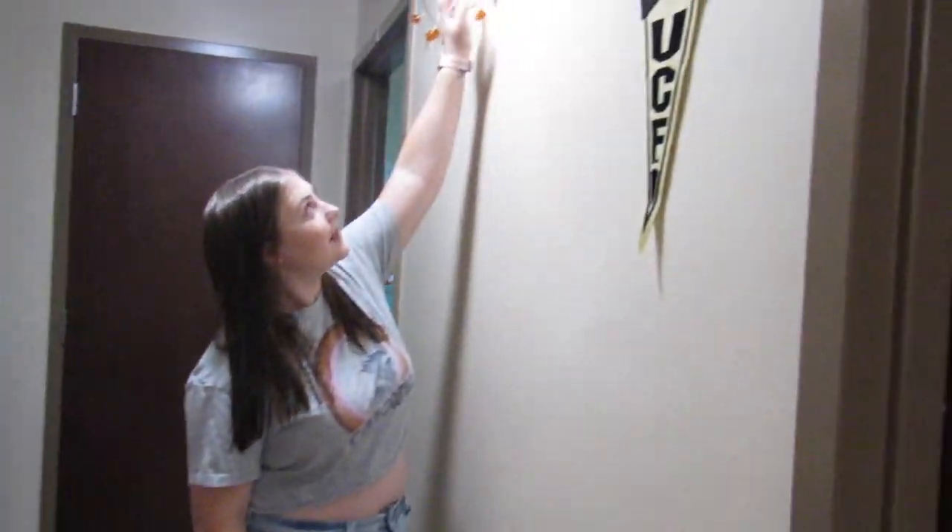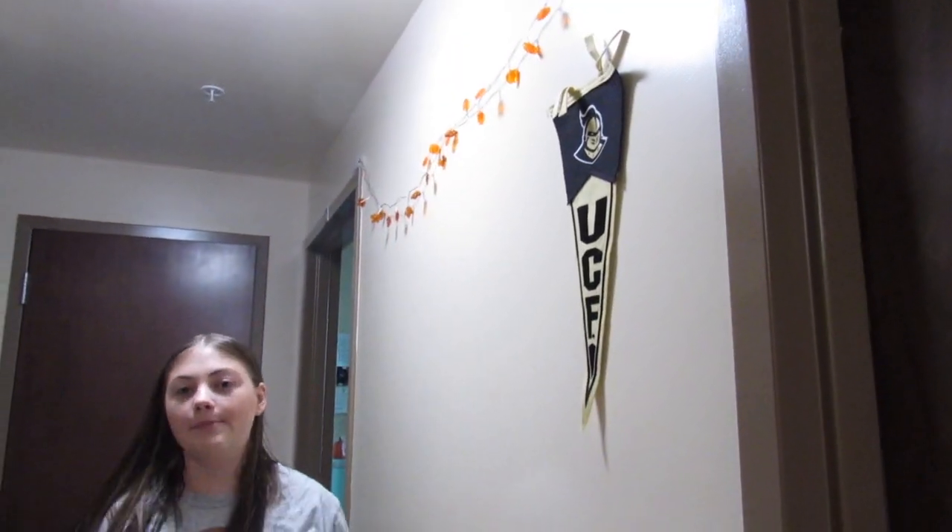This side of the dorm is my roommate Chelsea and Belle's side. They just have like this little flag here. We have little leaf lights and pumpkin lights. But I'm not going to show you guys the other side of the dorm — I'm going to show you Riley and I's side. So, this is Riley and I's side of the dorm.